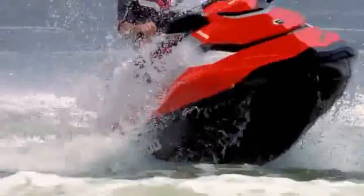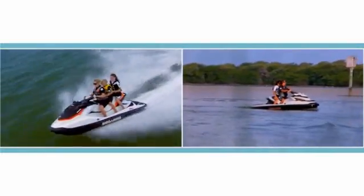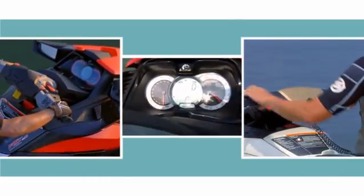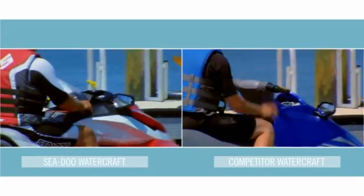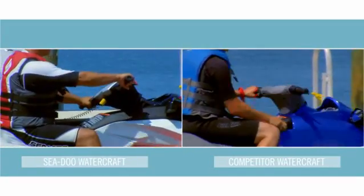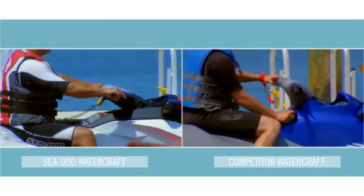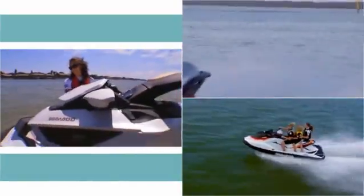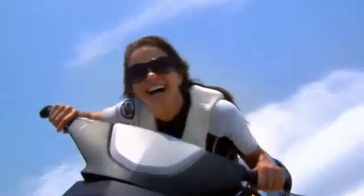We're constantly striving to improve the performance of Sea-Doo Watercraft, whether it's squeezing more fun out of every gallon of fuel, or refining rider ergonomics with intuitively placed gauges, enhanced seating, and the ability to keep both hands on the handlebars at all times for improved maneuverability. It's all about providing you with a greater level of comfort and control, no matter what your size or style of riding.